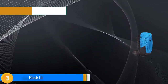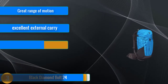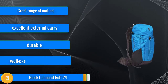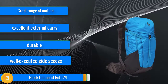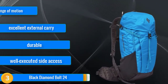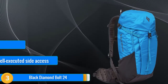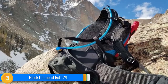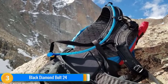At number three, the Black Diamond Bolt 24 takes Black Diamond's considerable mountain sport experience and puts it into a high performing daypack. The swing arm suspension enables excellent freedom of movement whilst keeping loads centered and well supported. Its crampon pocket is great for a shovel, layers, or other quick access items. We did find ourselves wishing it had some lower compression straps for ski carry, and we were a bit disappointed with how much water is let in through its side zipper.